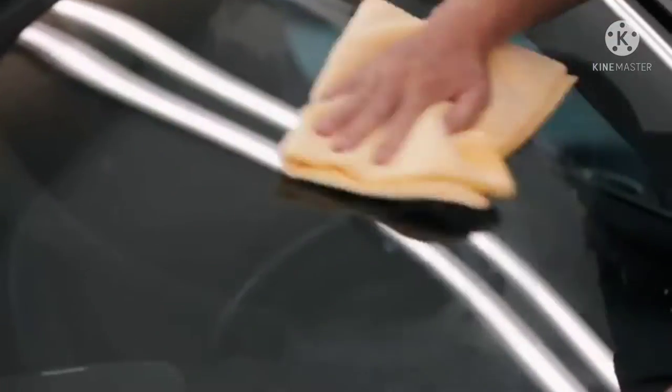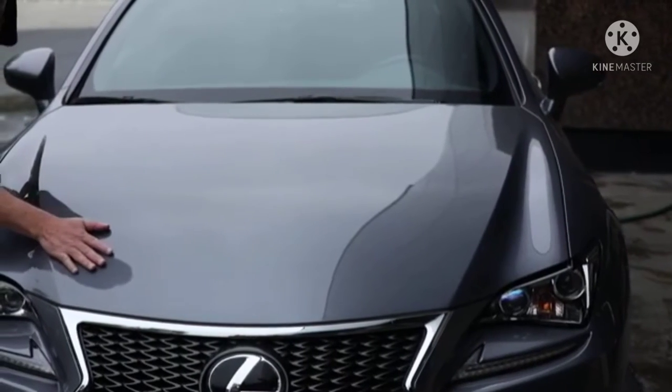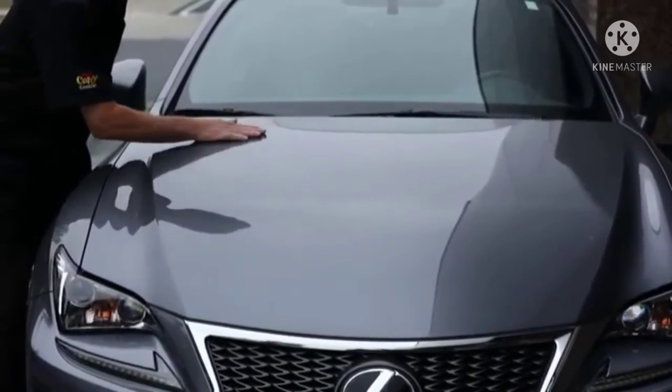We recommend washing your vehicle at least once a week to keep it looking its best and free of contaminants. Also, always be sure to wash your car in the shade and make sure the surface is cool to the touch — this will help reduce water spots and streaking during the drying process.